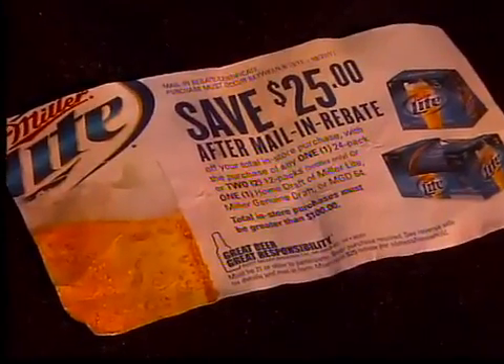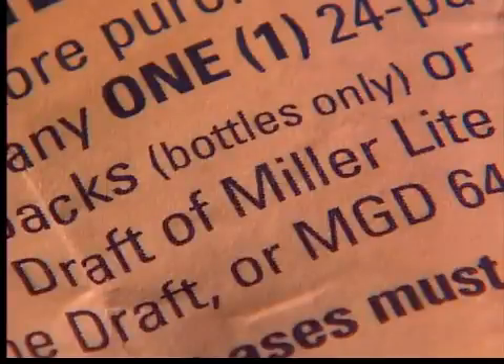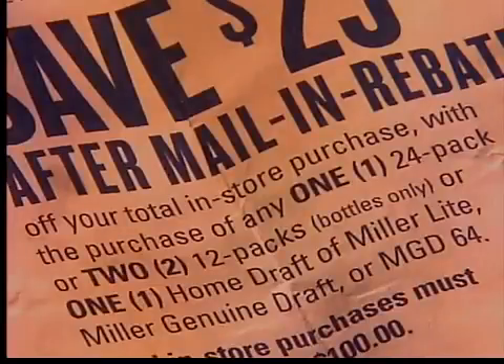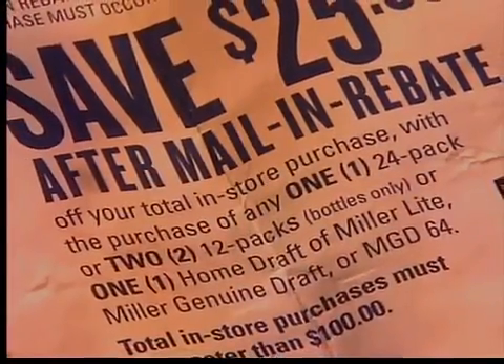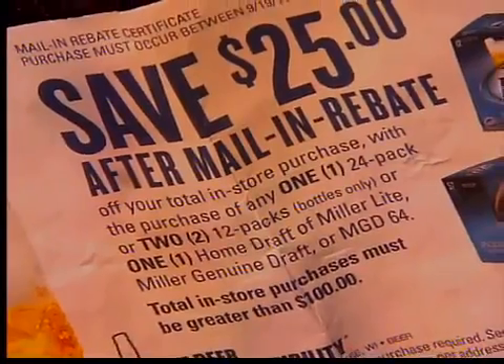The Miller Lite rebate said get $25 off a $100 grocery bill. It sounded like a great offer, but the fine print confused Sonja Harrington. It said you qualify for the money back if you buy any one 24-pack or two 12-packs, and then in parentheses, the words 'bottles only.' She decided to buy the 24-pack of cans because the rebate didn't seem to specify clearly enough that she needed to buy bottles with the 24-pack.